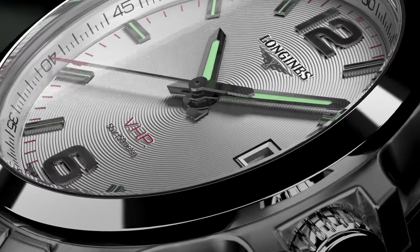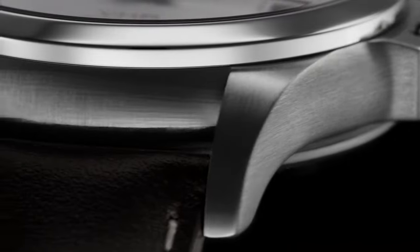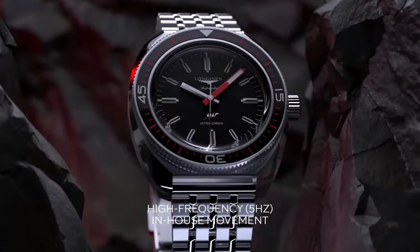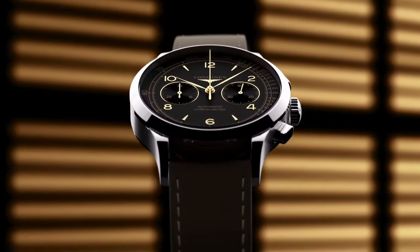Welcome to my channel Base Watches Dot Today. I will show you the best Longines watches based on price and specifications. All the watch buying links are given in the video description. For more upcoming videos, please subscribe to my channel.